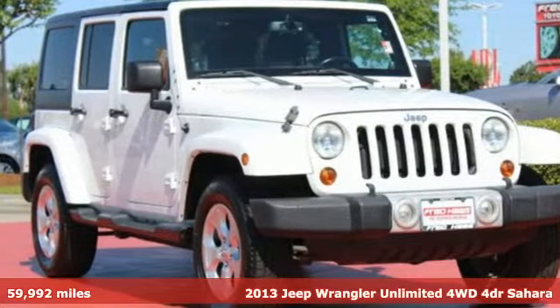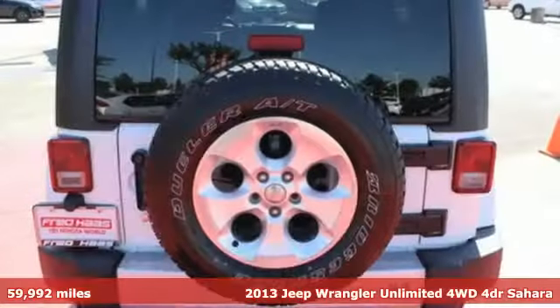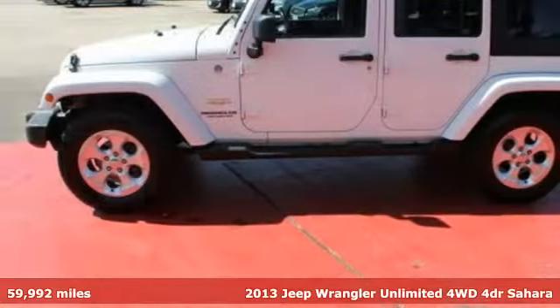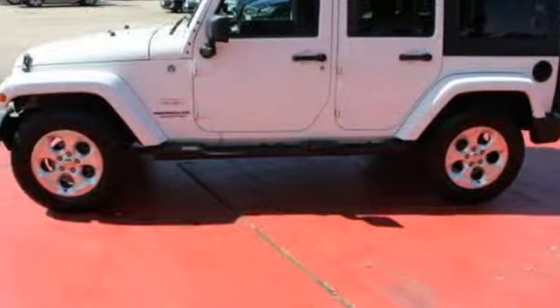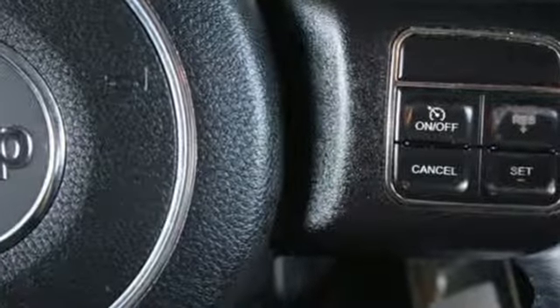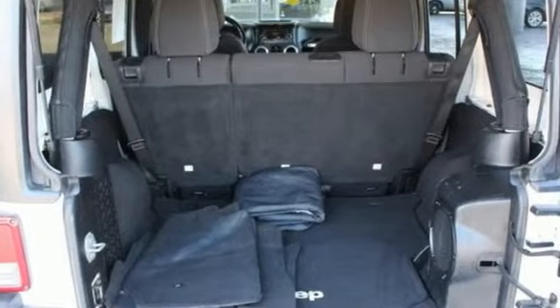Here's a 2013 Jeep Wrangler. It is known for its ability to push boundaries, taking your curious side to new heights. This is the original 4x4 Freedom Machine with a classic design that never goes out of style. Features include anti-lock brakes, dual front airbags, and stability and traction control so you will feel safe on your next adventure.